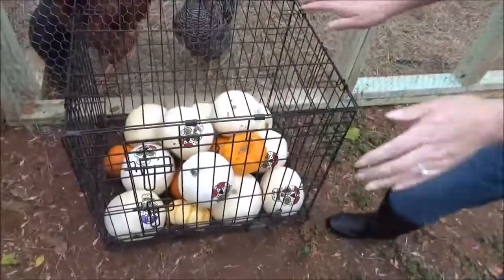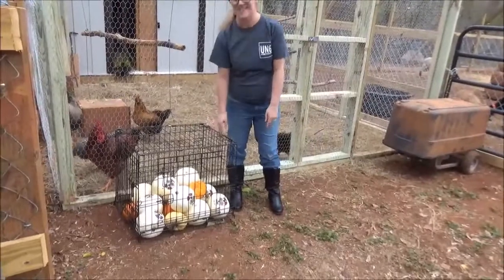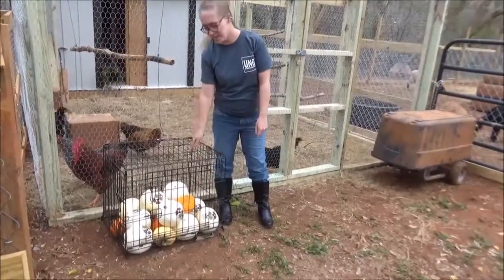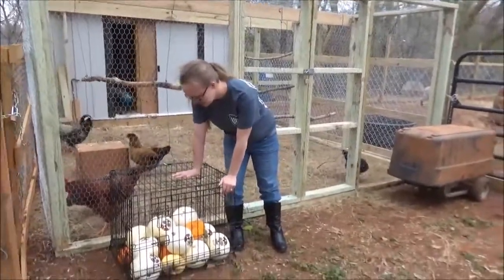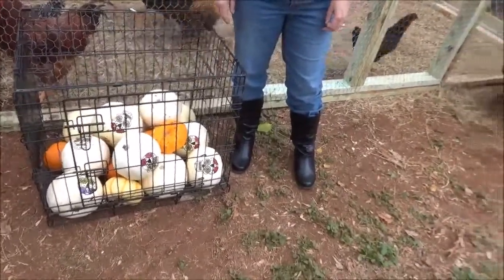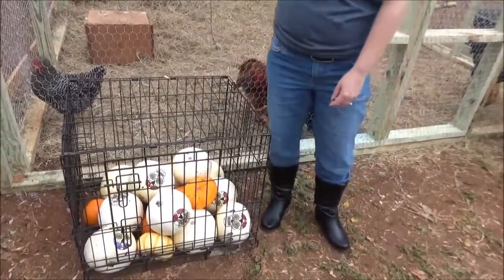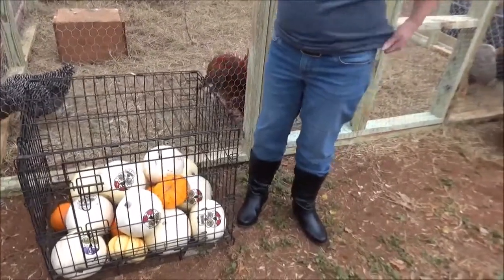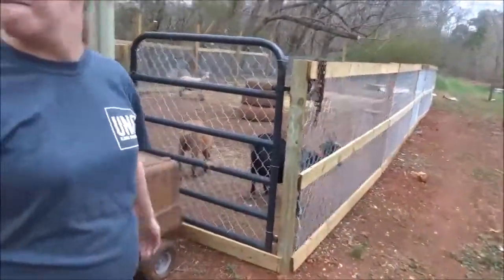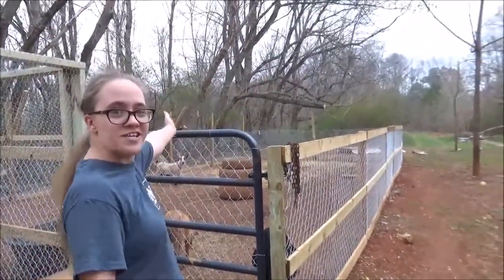These are our pumpkins that we're raising — tiny pumpkins. We give them to the animals as a snack. We got them for about a quarter each on an after-Halloween sale. They don't go bad because they were never carved. It's December now, we've used about half of them — just chop them up and toss them in. The goats love them, pigs love them, the chickens even love them. Winner winner pumpkin dinner!